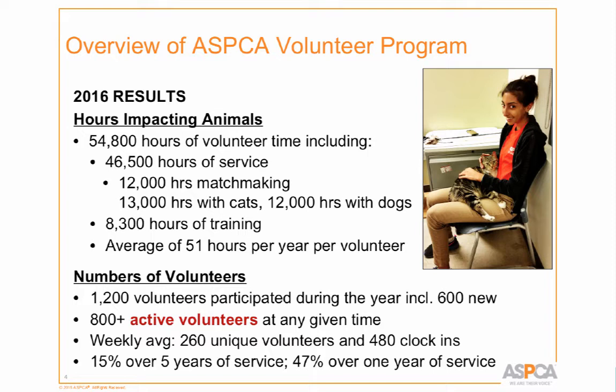We ask for a commitment of eight hours a month for at least six months. Last year our average volunteer gave 51 hours of their time, so we're not quite meeting that commitment. We're constantly evaluating what we can do to increase that number, because it's much easier to get more time out of existing volunteers than to keep onboarding new people.